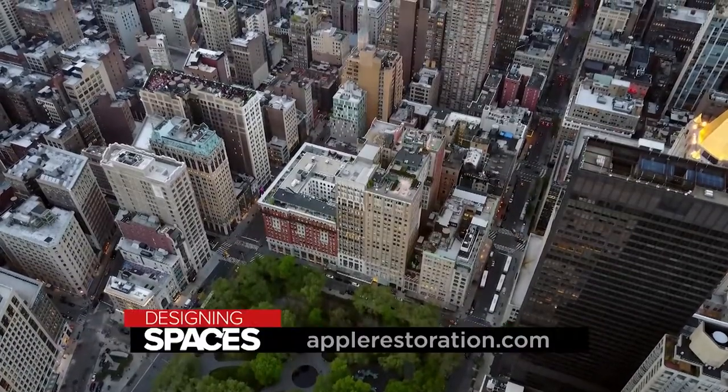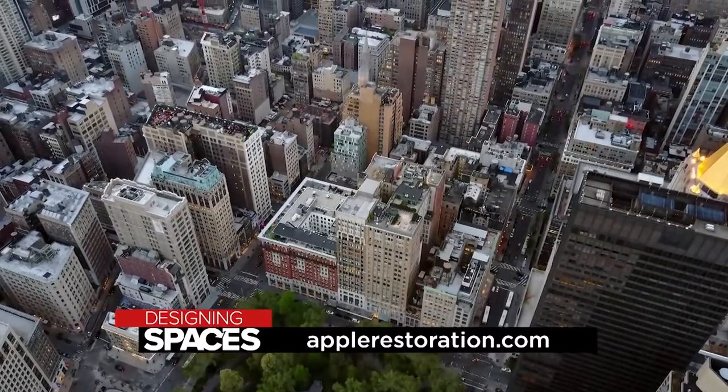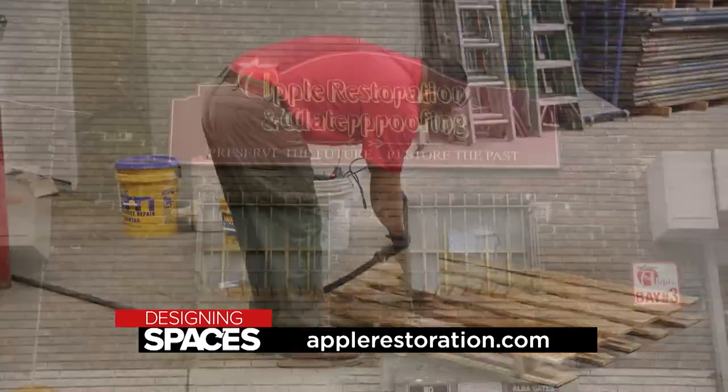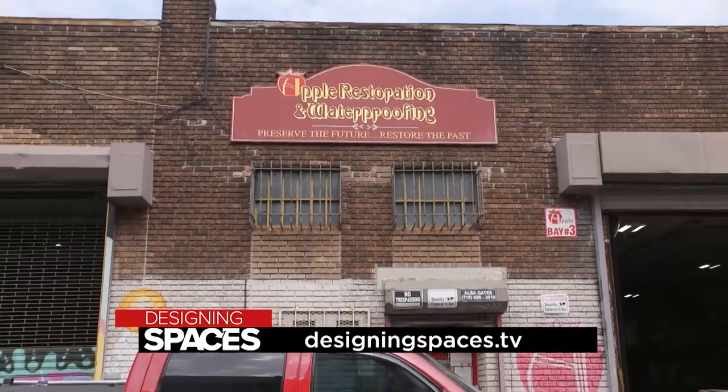If you're looking to preserve the facade of an apartment building or restore carved stonework, it's time to call Apple Restoration. Visit their website, applerestoration.com, or watch this segment again at designingspaces.tv.